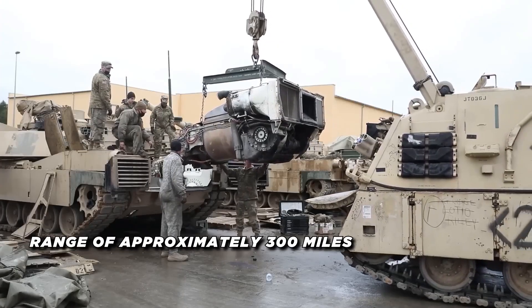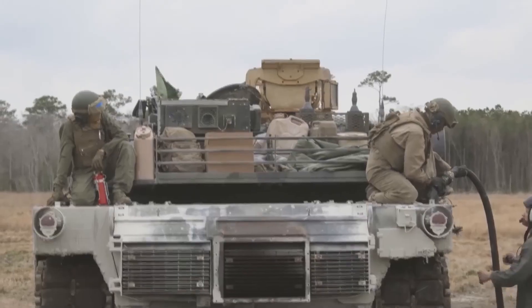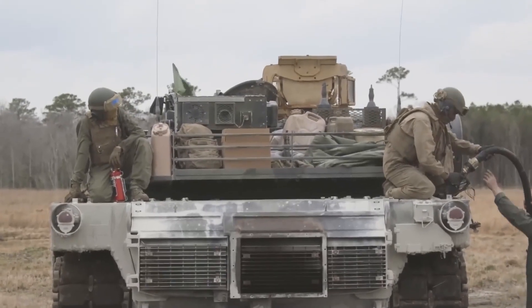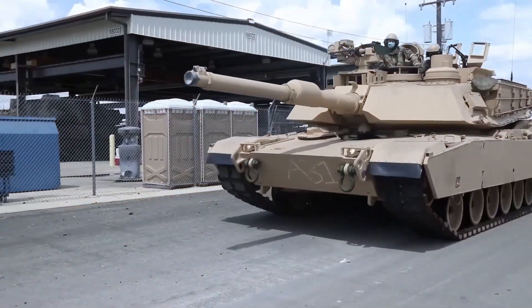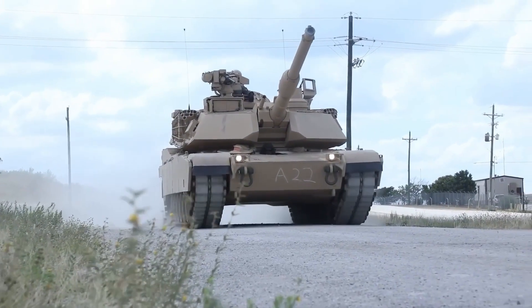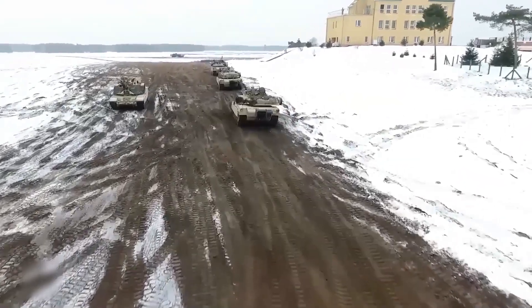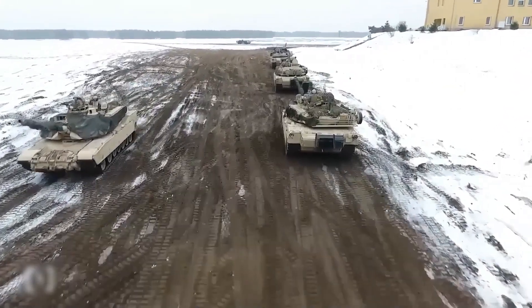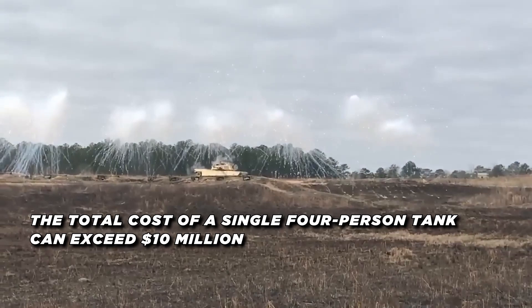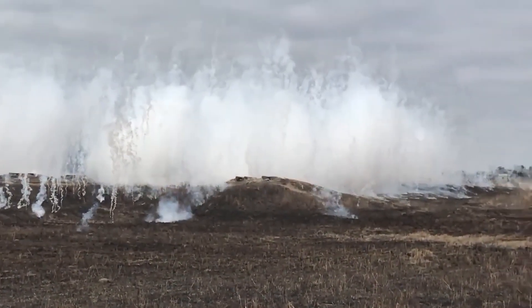The Abrams has a range of approximately 300 miles and can operate in a variety of environments, including deserts, forests, and urban areas. The tank's advanced suspension system and tracks allow it to traverse rough terrain with ease, making it a versatile and effective weapon on the battlefield. According to Reuters, the total cost of a single four-person tank can exceed $10 million when training and maintenance are included.